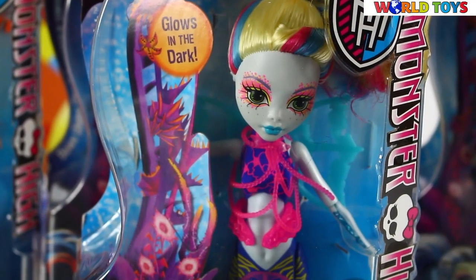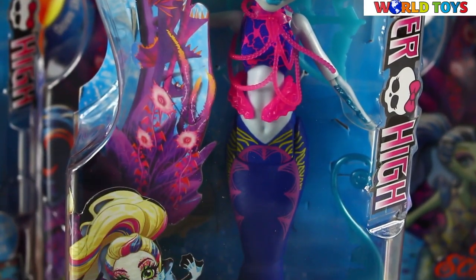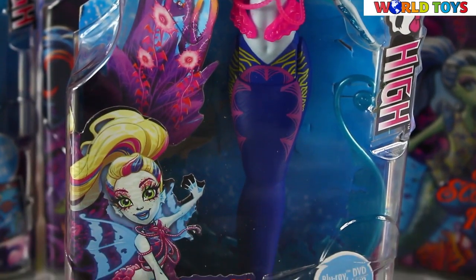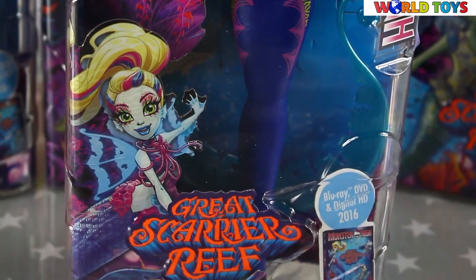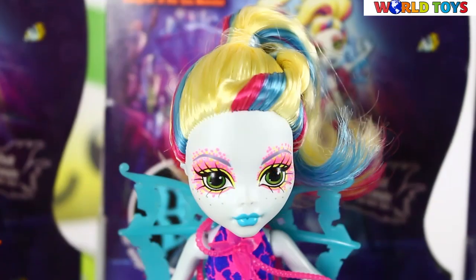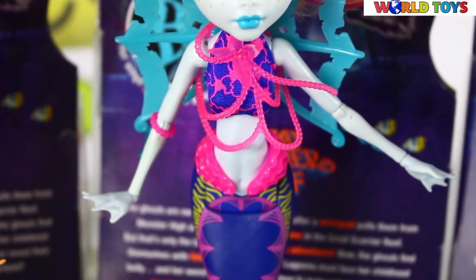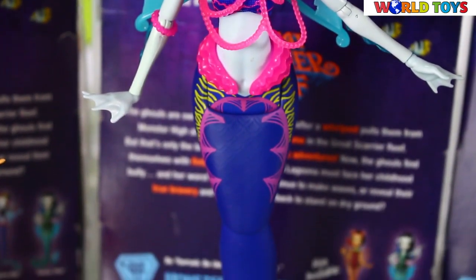Hi guys, welcome to World Toys channel. Today you will see the main character in the new Monster High movie. This is Laguna Blue from Great Scarrier Reef. This Laguna has been turned into a mermaid and displays completely different features from her original art design.